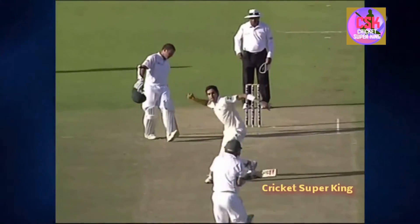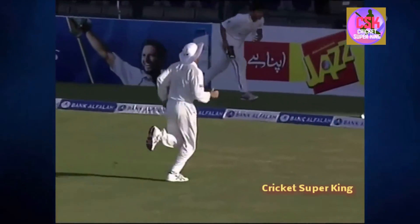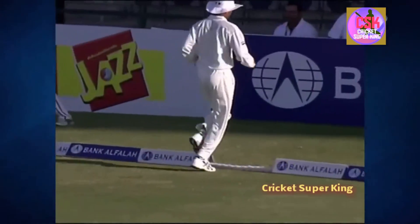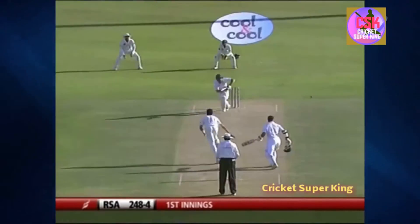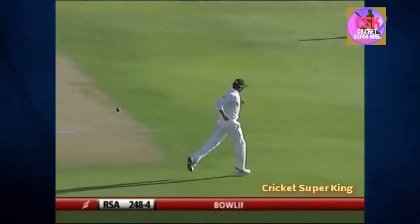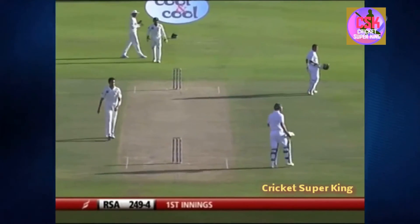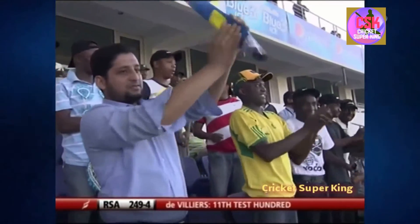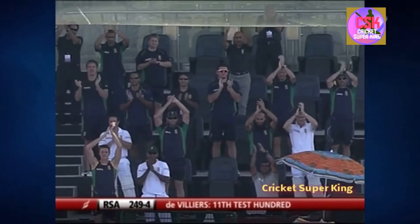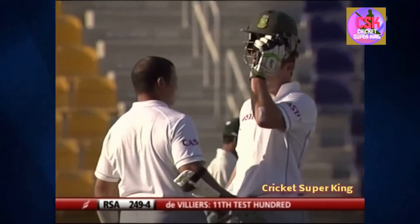De Villiers goes from 94, fantastically done — just nudges it onto the onside. AB de Villiers gets his 11th Test match century! Applauded by the supporters in the crowd, applauded by his team as well. It's been necessary for South Africa.